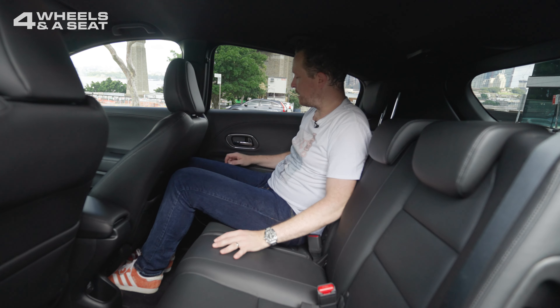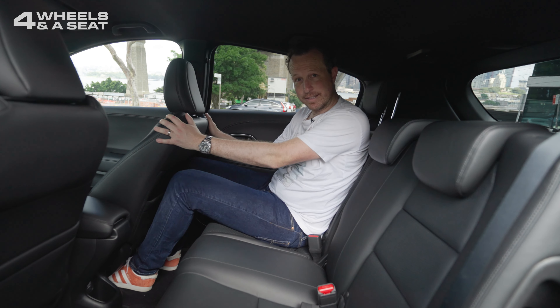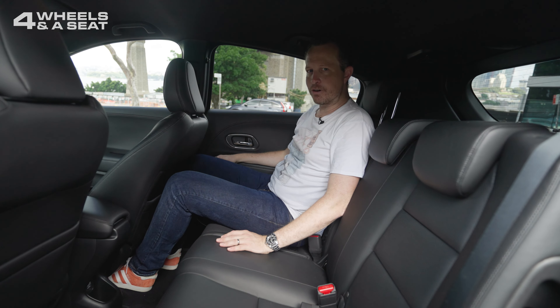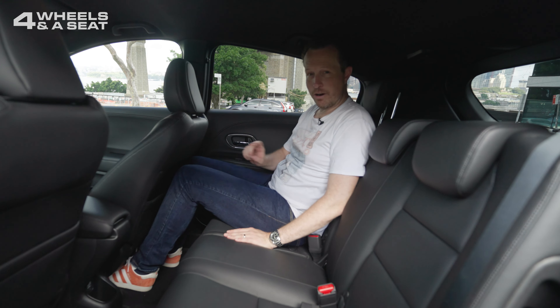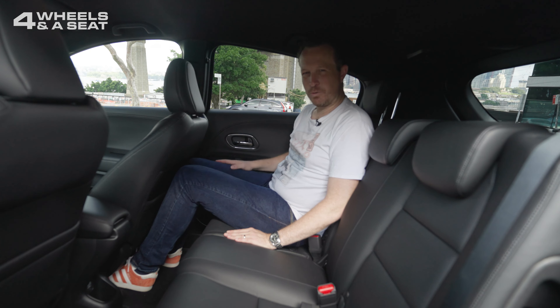We've got the same nice leather as in the front, and pretty good knee room. I'm 190 centimetres tall and sitting behind my own seating position — I'm not even touching the seat in front of me. Headroom is really good too. There's no rear armrest, no rear air vents, and no rear USBs, but there is a rear power outlet.